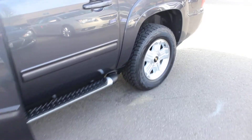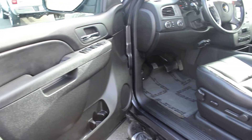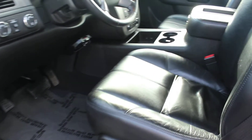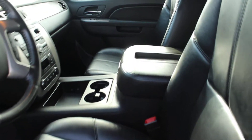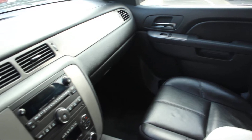It does come with remote start for those cold days. On the inside it has heated leather seats, automatic transmission with low and high gearing, a CD player with iPod integration, AM-FM radio, and a Bose surround system.